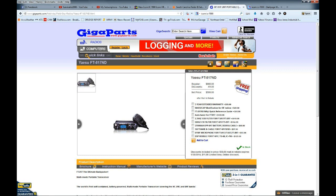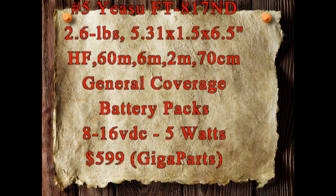Number five is an honorable mention: the Yaesu FT-817ND. This is a great radio — actually the perfect radio for backpacking — except it only puts out five watts, which is the limiting factor. It's 2.6 pounds, very small, covers all the bands you need, has general coverage, and operates on battery packs from 8 to 16 volts DC.